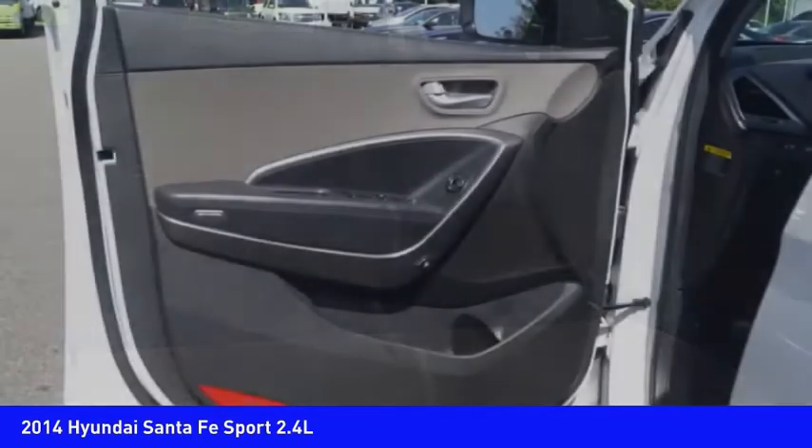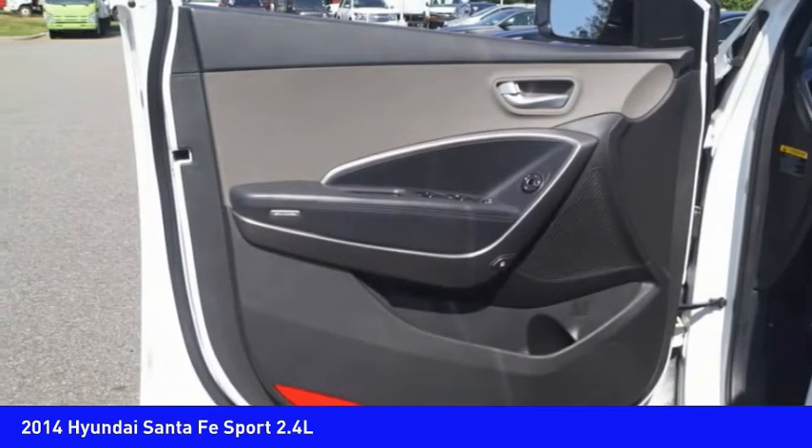Cruise control — this beauty is sure to make you the talk of the neighborhood. Call or drop in for a test drive today.